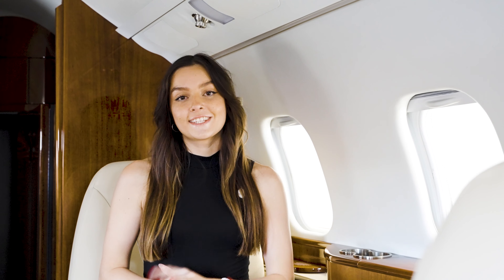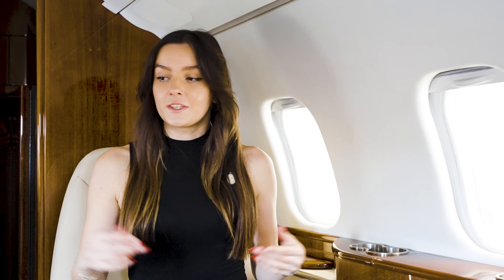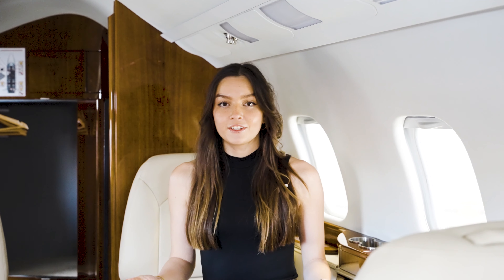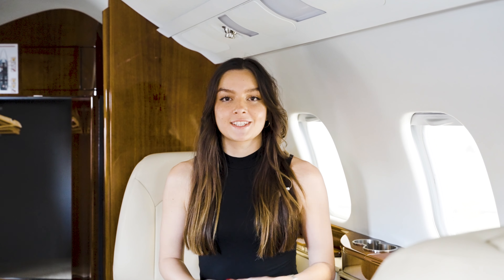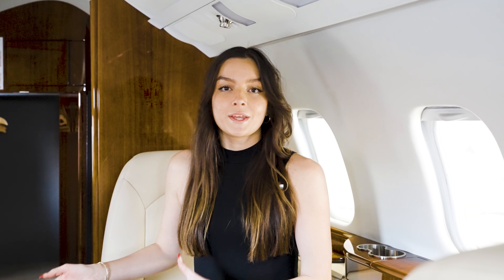This jet has a seven-seat configuration: three spots available on the couch and four captain's chairs that are rotatable. It also comes with two pull-out tables, so you can do your business on the go. For added convenience and comfortable air travel, this Learjet 60XR also comes with an onboard restroom with a window inside for added natural light.